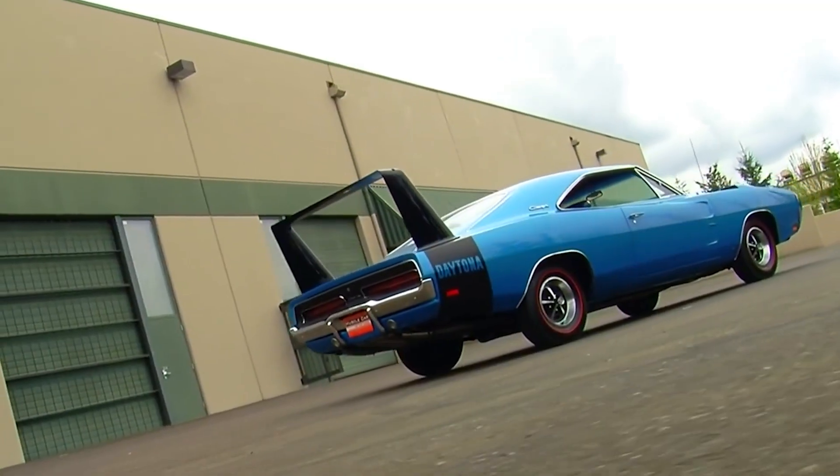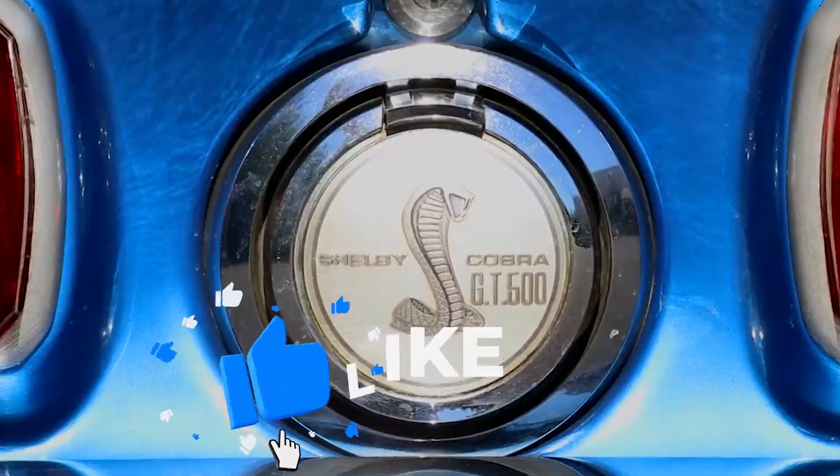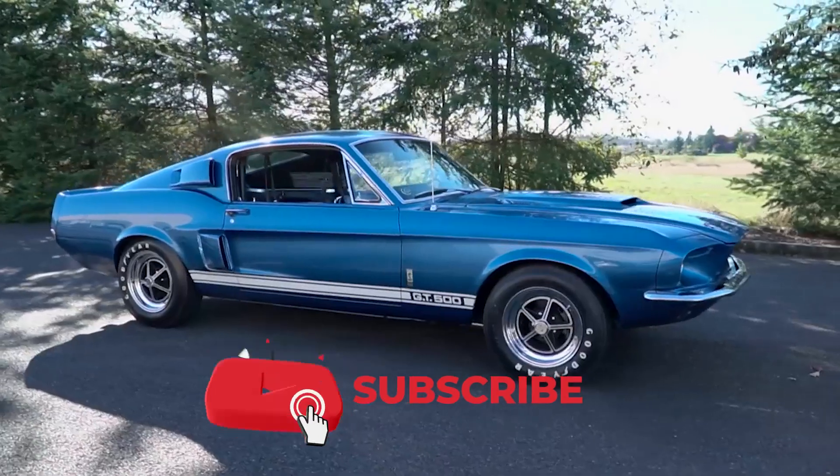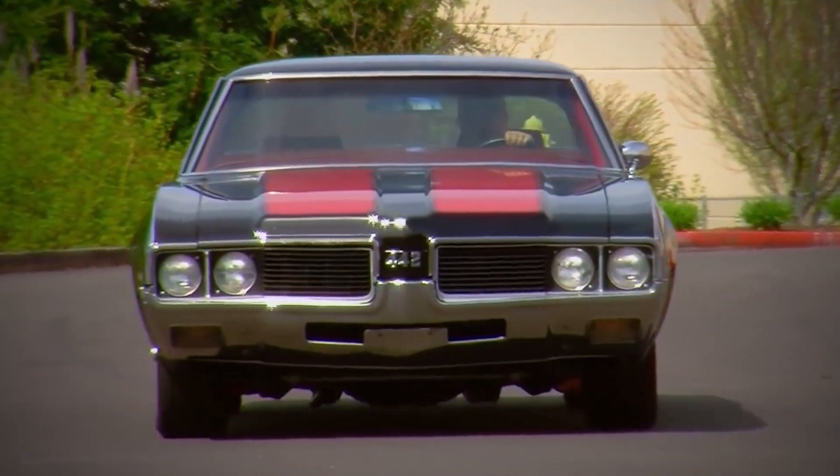We're halfway through our list — a reminder to like this video if you're enjoying it, and remember to subscribe to get the latest videos. Now, on with the best 1960s–1970s American muscle cars.